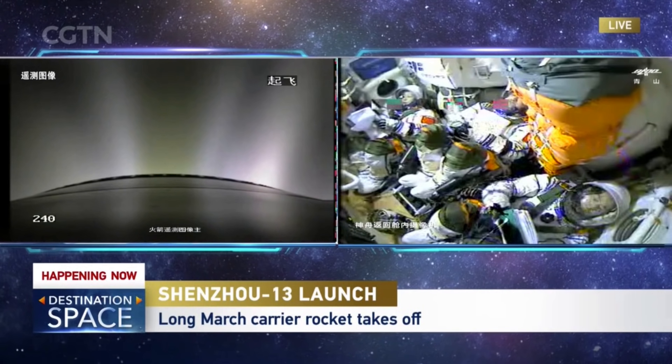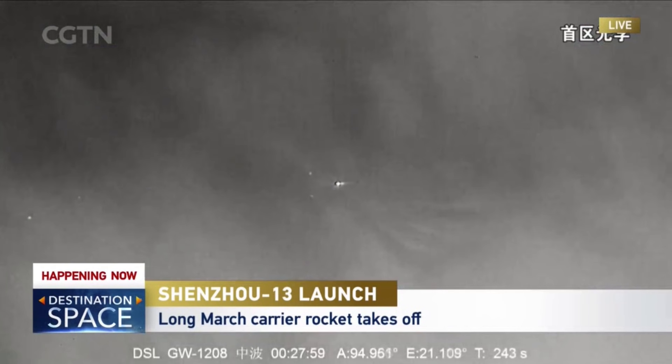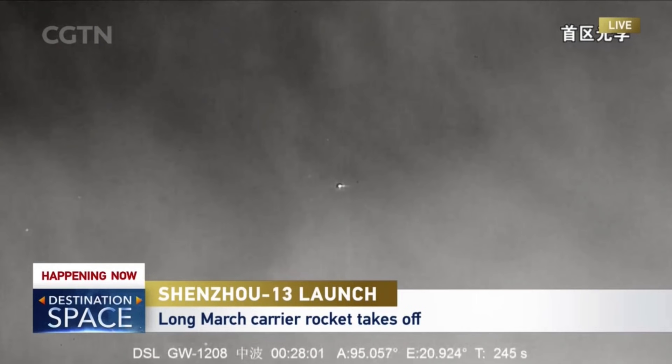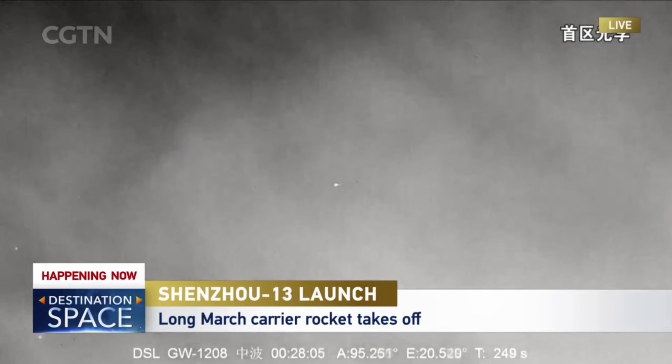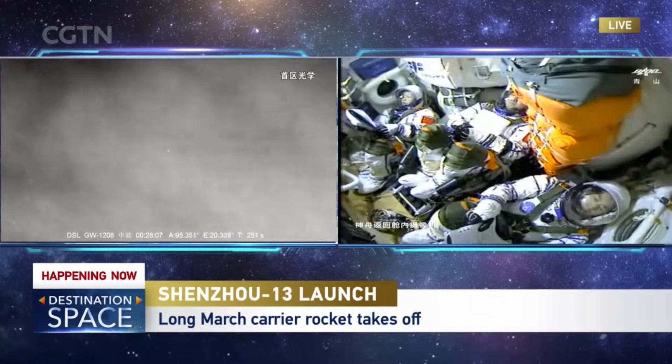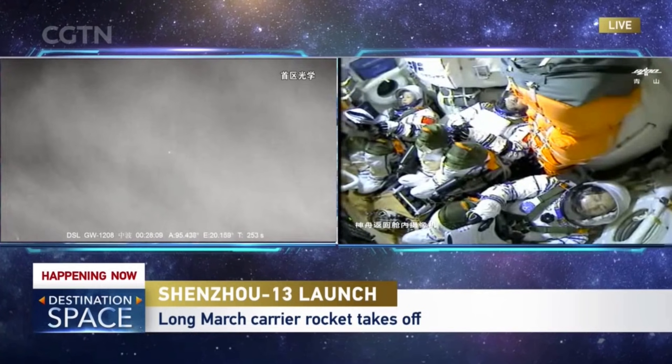The spacecraft has already escaped Earth's atmosphere at this point — it's already high enough. And Yiping can enjoy the sightseeing outside the window, but it's all dark outside the window. They will see daylight very soon, in minutes.